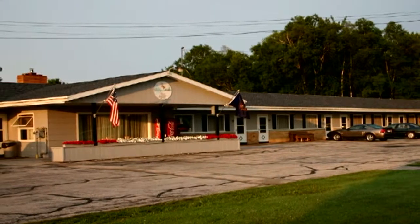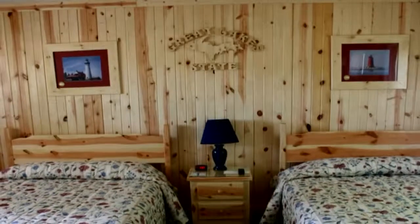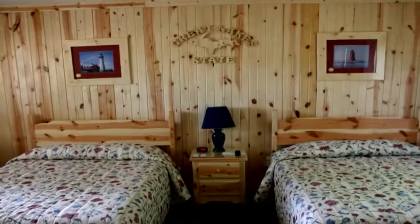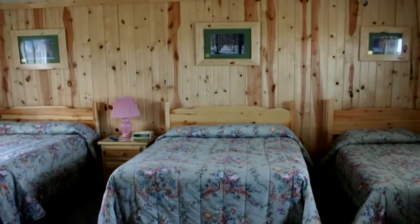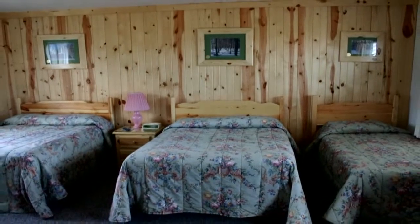We didn't stay here on this trip, but we will next time. It is finished off in Knotty Pine, and all the rooms have handmade log and pine furniture. It looks like northern Michigan and has the amenities you want like wireless internet, without giving up the feel that is uniquely the UP. And it's located right across the road from the Kewadin Casino, so play outside all day and play inside all night.